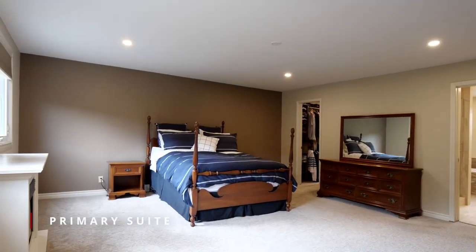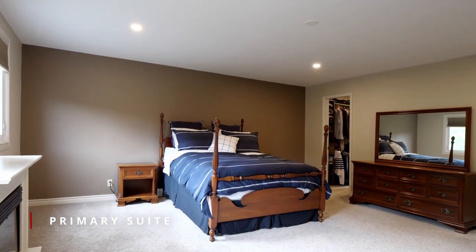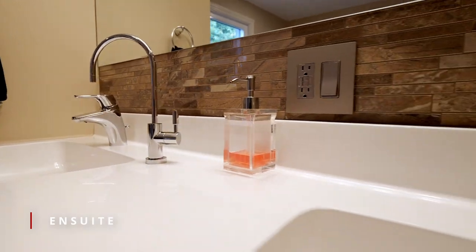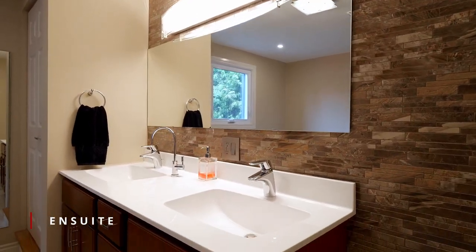The primary suite is tucked away — a private spacious bedroom, walk-in closet and an ensuite complete with a soaker tub, double sinks, a four foot shower and heated floors.